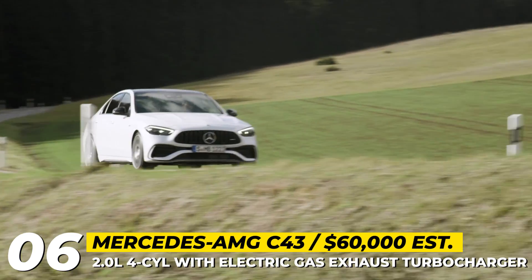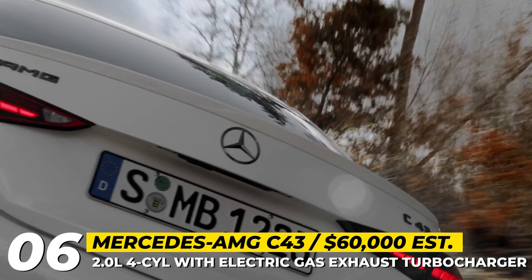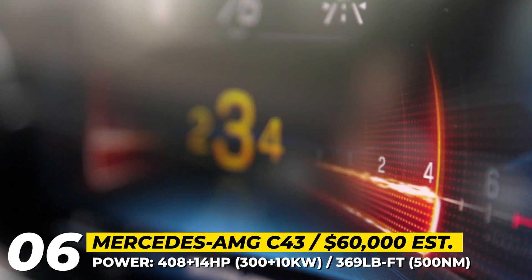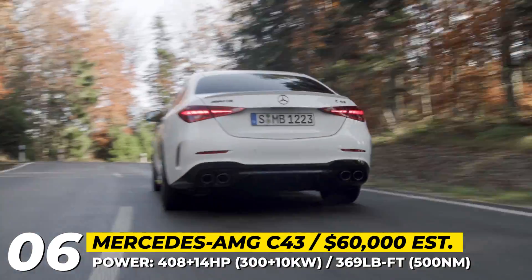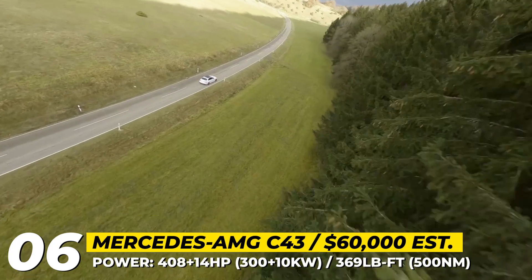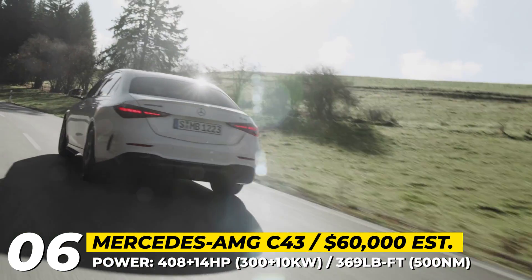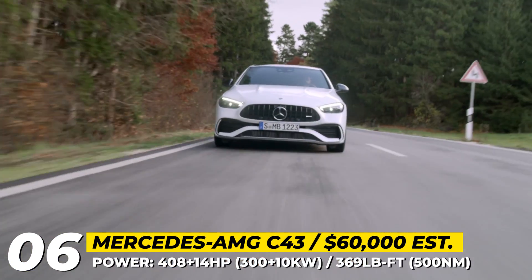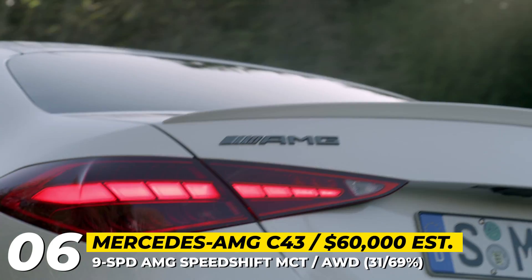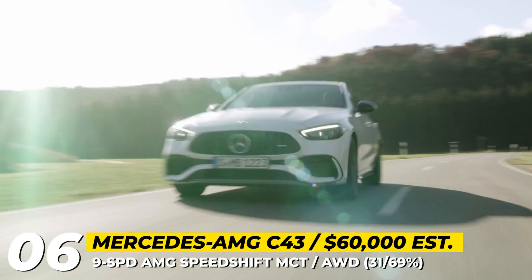On the drivetrain front, the newcomer loses a liter in displacement and ditches two cylinders. The old 3.0-liter twin-turbo V6 is replaced with a handcrafted 2.0-liter 4-cylinder turbo that actually raises horsepower output from 385 HP to 408 — achieved through a 48-volt electric exhaust turbocharger originally developed for Formula 1 cars. The system ensures livelier driving dynamics and faster response across a broad RPM range, aided by a belt-driven starter generator providing a short power boost of 14 HP.